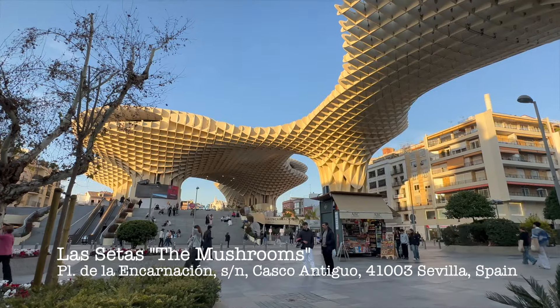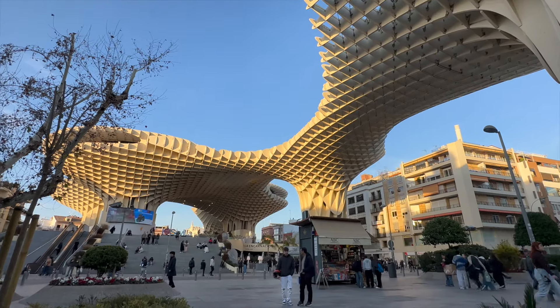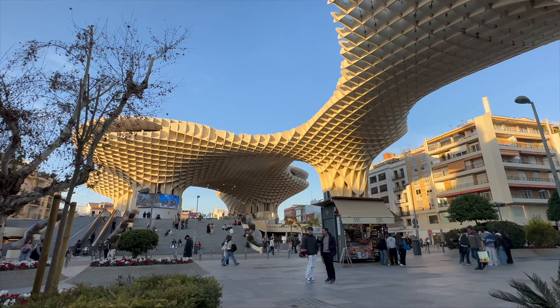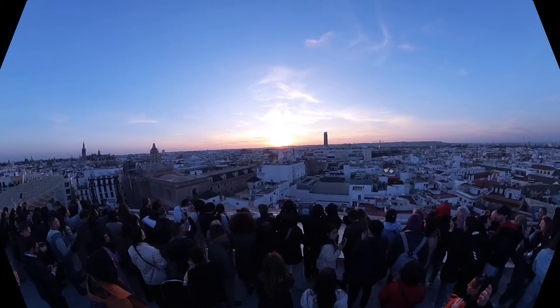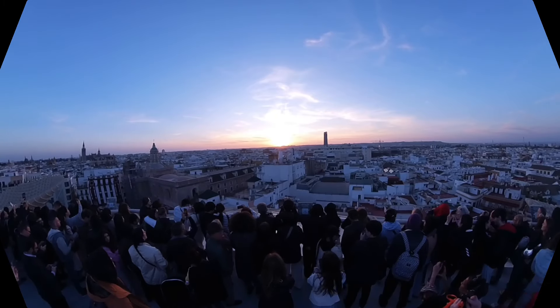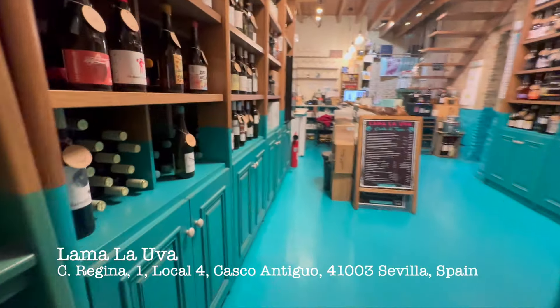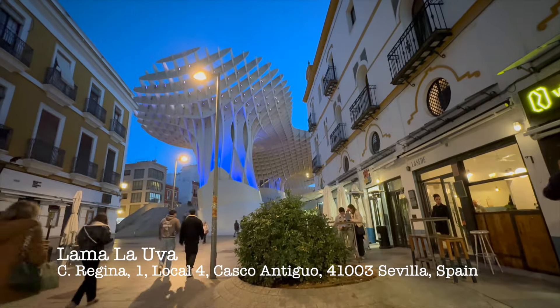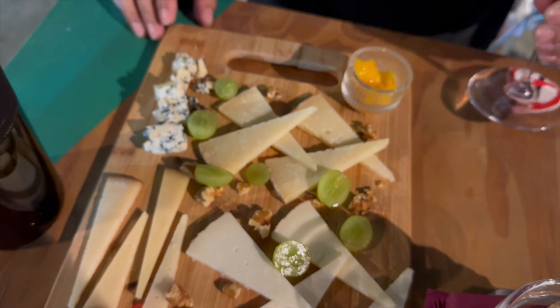This is Las Setas — it's the largest wooden structure in the world, and it's an awesome spot to take in 360-degree views of Sevilla. Tonight we're at Llamo de Uva, a wine bar here in the beautiful setting of Las Setas. We're here to have some Spanish wine and some meat and cheese, and enjoy the evening. Come along — cheers!